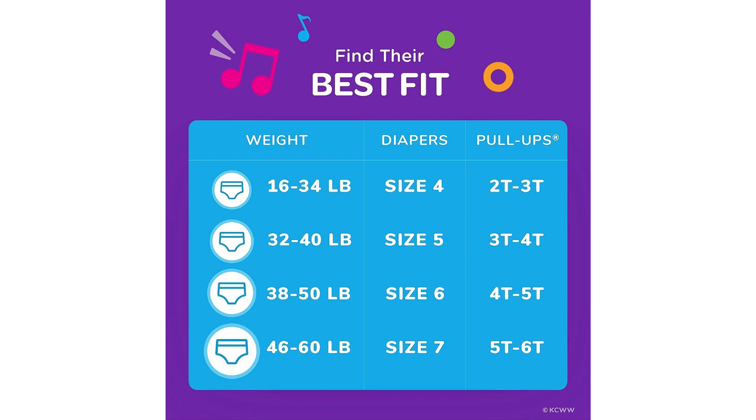Furthermore, the easy open sides of these Pull-Ups make changing a breeze. If my child has a messy accident, I can quickly tear the sides for easy removal, without having to pull the pants down. This feature has saved us from many messy situations and has made the whole process less stressful for both of us.